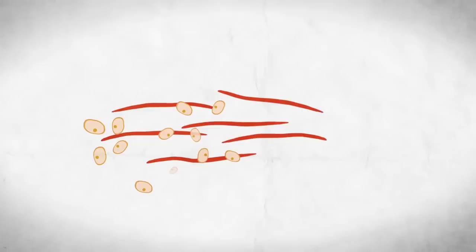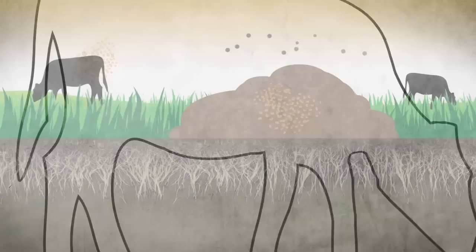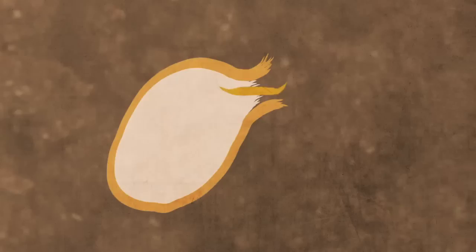After these larvae are ingested, it can take a few weeks for them to mature into egg-laying adults. Those adult parasites begin producing millions of eggs that pass with feces onto the pasture, where the cycle begins again.